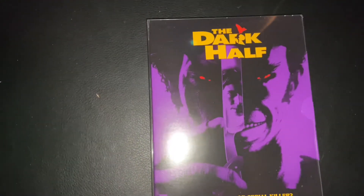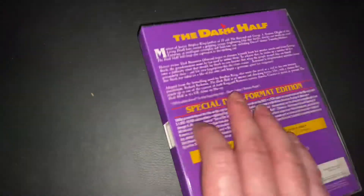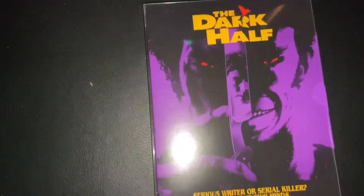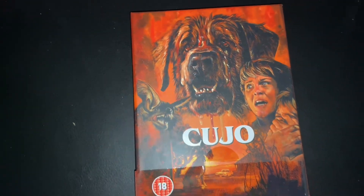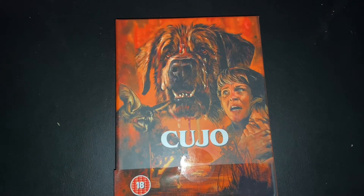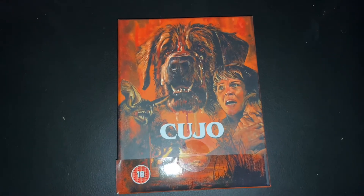The Dark Half — it's all right, not too bad. It's the Eureka edition, directed by George Romero. I thought it was not too bad, nothing amazing. I've also got the limited edition of Cujo, the Eureka edition. You can pick the standard Eureka edition up with the same cover art — it just doesn't have the box, the book, and all that extra stuff. It's just an Amaray case with the cool artwork.